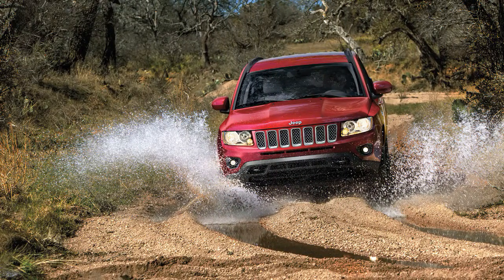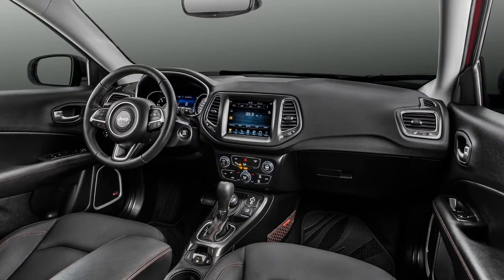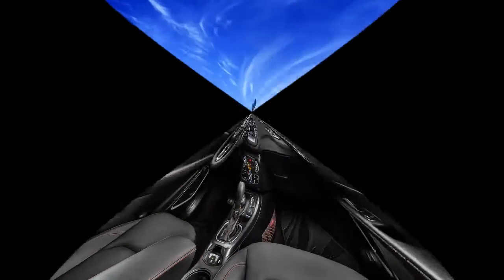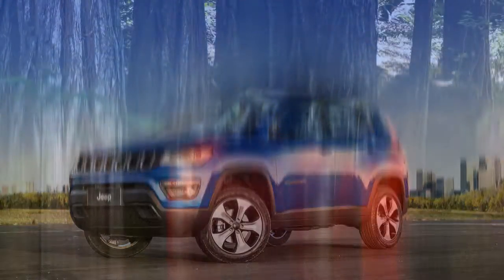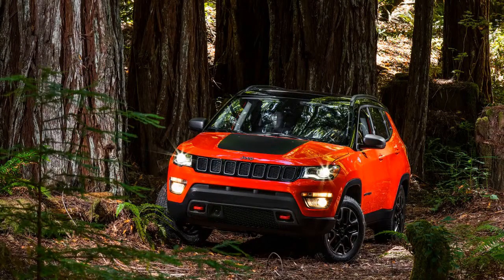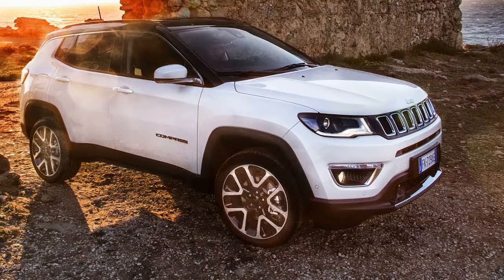It's one of the more affordable off-road SUVs you can buy. Adding to its value are cabin materials that are almost at the same level as the pricier Jeep Grand Cherokee. However, the Compass comes up short next to the petite Jeep Renegade when it comes to off-roading at a low price, and it lacks the overall polish that you'll get from rivals like the CR-V.